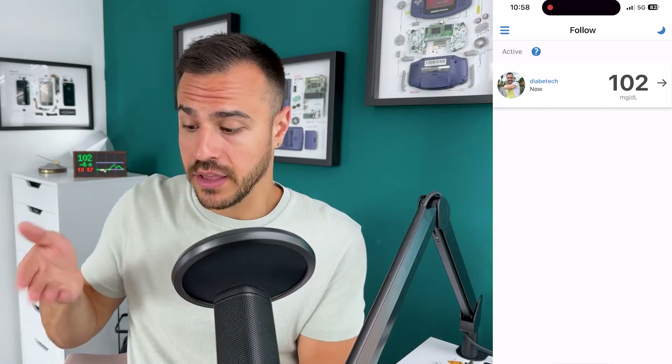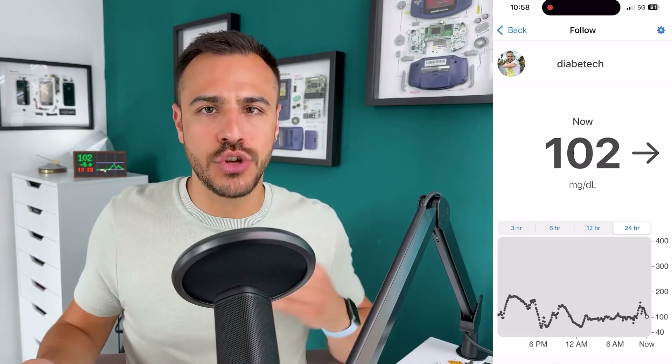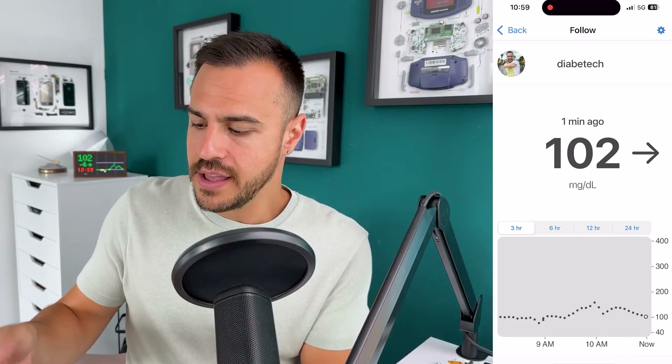Let me show you what things look like on the Dexcom Follow app. I've got it on my home screen — tap in there. Here is where there would be a list of various people that you're following. Currently I'm only following myself, but a lot of people have multiple family members listed here. You can tap into that and see what the blood sugar levels have been for up to 24 hours. It doesn't show you the red and yellow lines — I'm not sure why. As a follower, I also have the ability to change the alerts that I want — there's a gear option in the top right from the graph area.